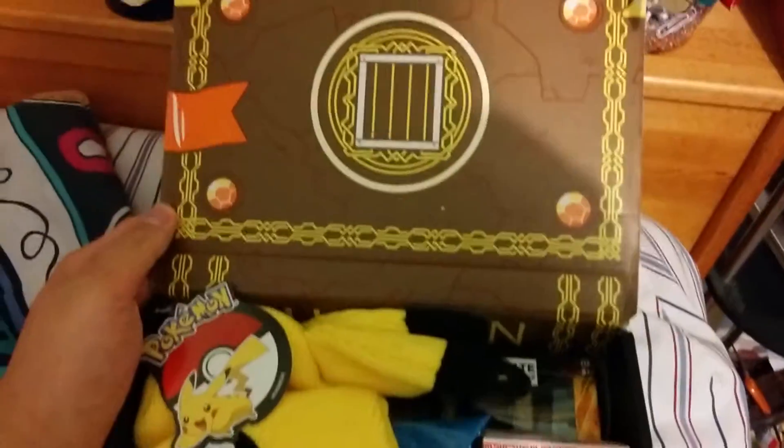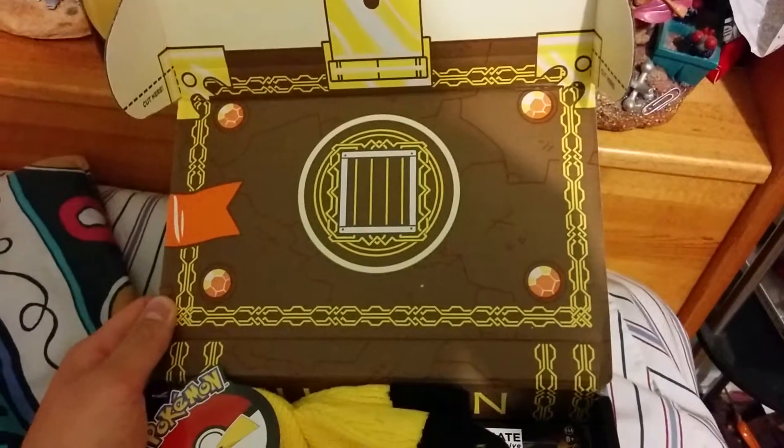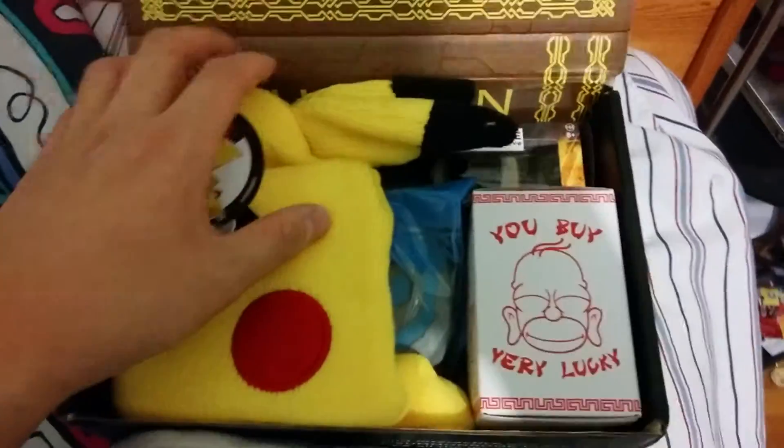So the interior sort of looks like a gold box, or like one of those treasure chests, or one of those spell books. Yeah, probably a spell book. And this is what we have inside.